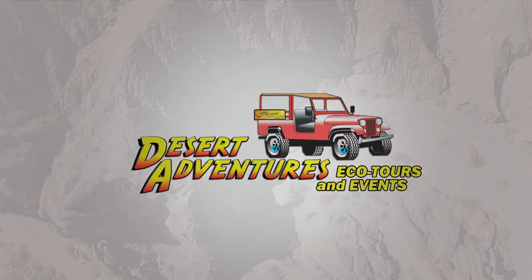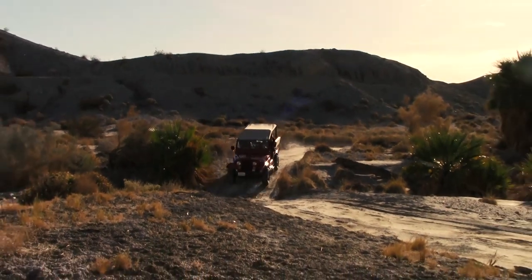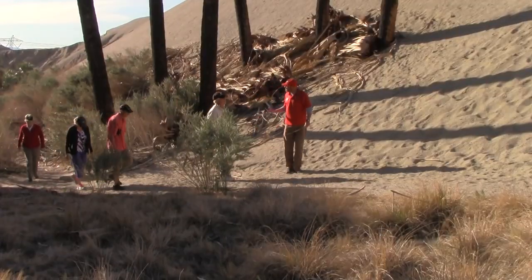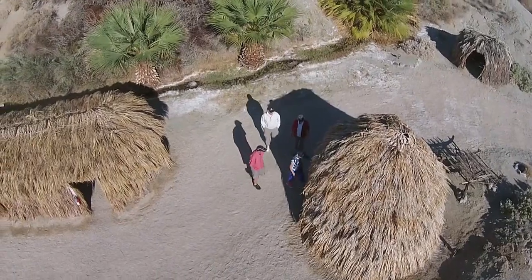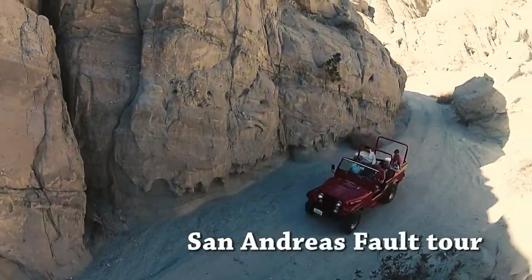Welcome to Desert Adventure Eco Tours and Events. We have been providing tour services in the Coachella Valley for over 27 years, and we are the number one rated attraction in the greater Palm Springs area on TripAdvisor. We're going to provide you with a video preview of what you'll experience on our world-famous San Andreas Fault Tour.